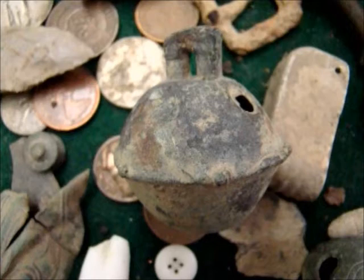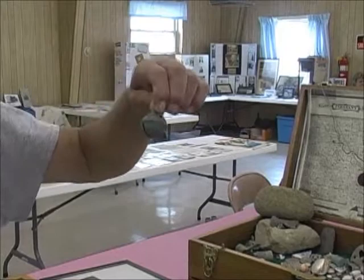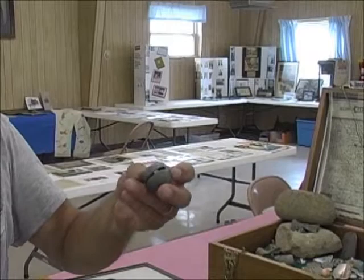A lot of the items that I like to find is an old bell off of a hames. If you notice, you can hear the noise — it's a metal clacker inside and brass on the outside.